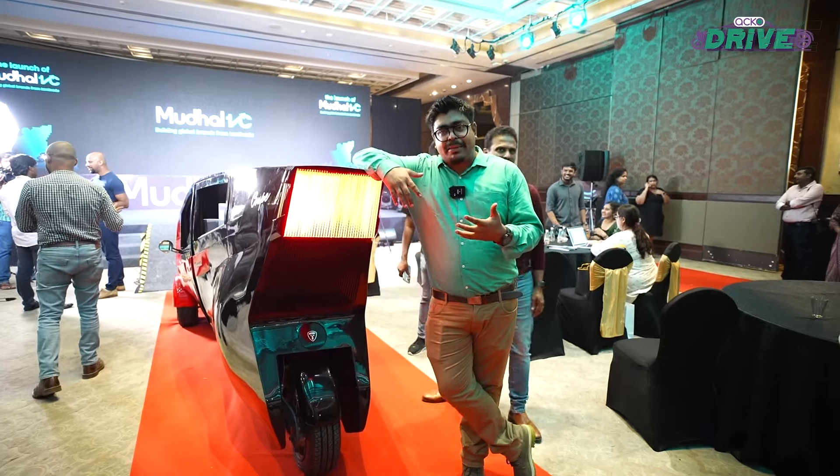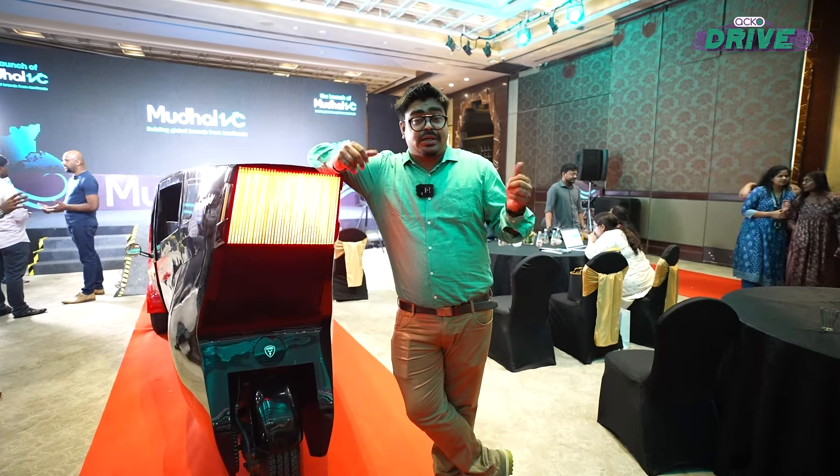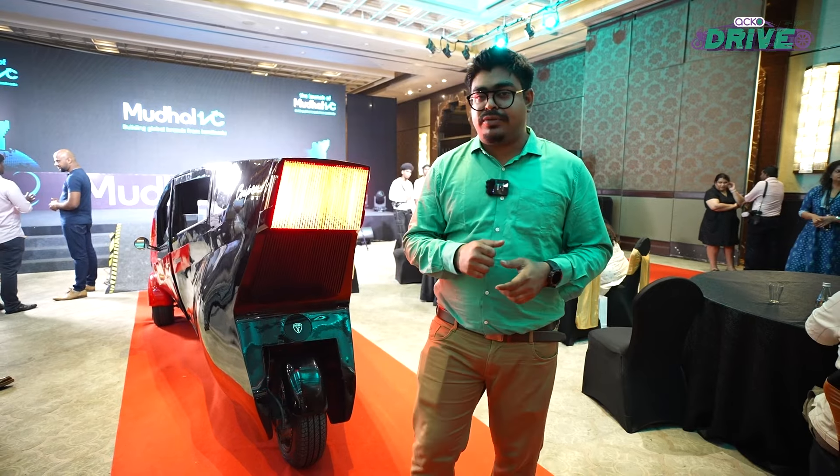So with seating capacity for just two people and 400 kilometers of range claimed, who exactly is the Bad Boy catering to? What was the thought behind the Bad Boy? Let's go ask the founders.